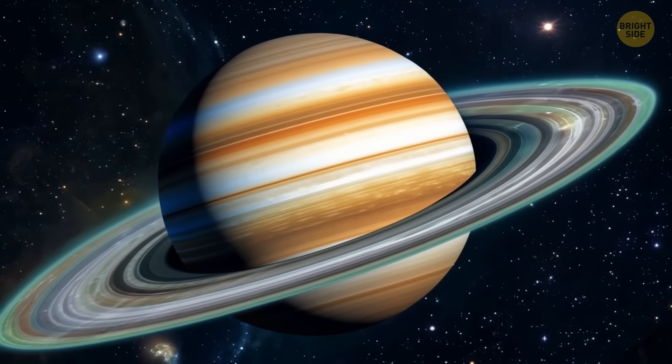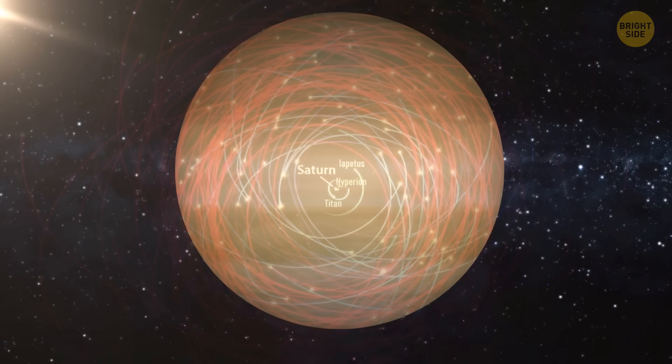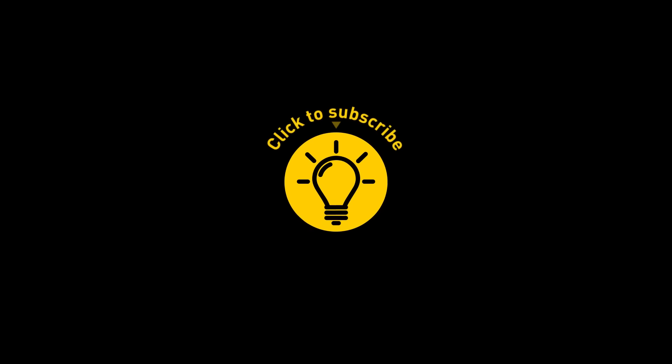So Saturn may be losing its rings, but there are more moons over there than expected, and who knows how many more interesting things we'll find around it. If you enjoyed this, give the video a like and share it with your friends.